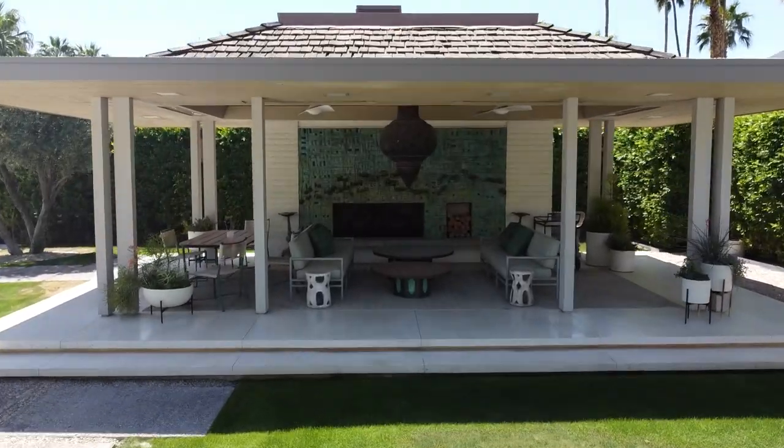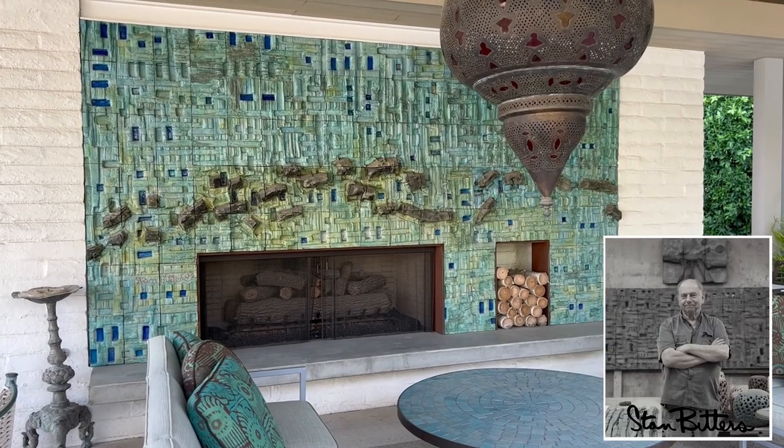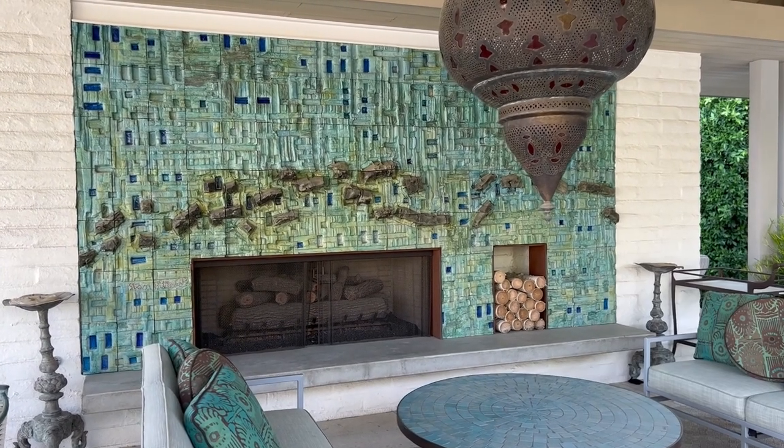This outdoor pavilion has a lot of amazing features, but one of the most central impressive feats is this outdoor fireplace. I'm sitting on a continuous pour concrete hearth, which creates a wonderful secondary seating option and gets you close to the fireplace. We have this Stan Bitter's sculpture that's in sea green and turquoise glass.